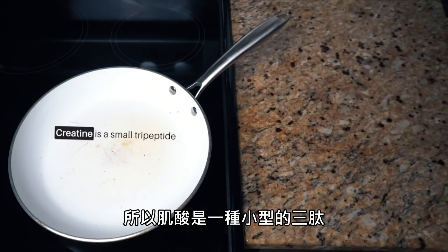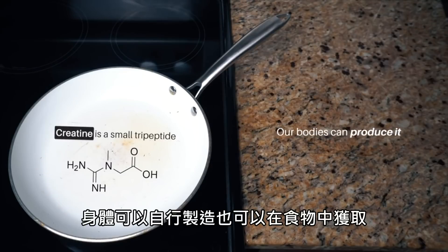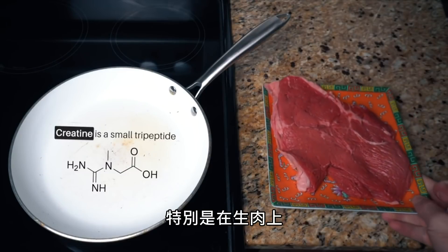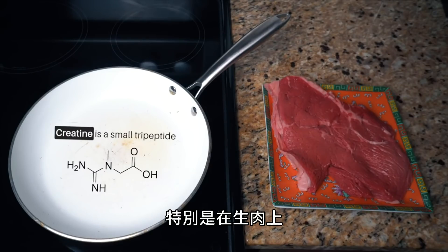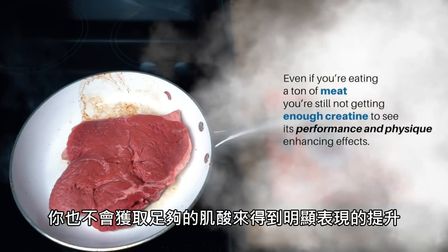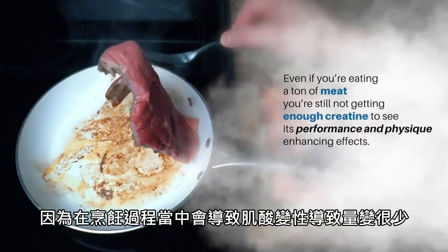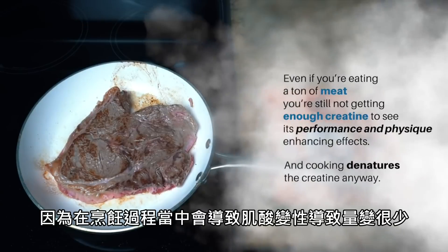Creatine is a small tripeptide, meaning it's made up of three amino acids linked together. Our bodies can produce it naturally, and it's found naturally in foods, almost exclusively in uncooked meats. But even if you're eating a ton of meat, you're still not getting enough creatine to see its performance and physique-enhancing effects because it's found in pretty low amounts, and cooking denatures the creatine anyway.